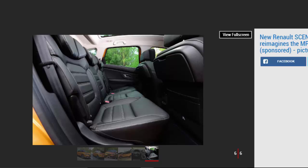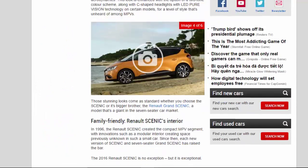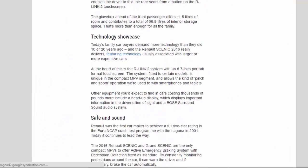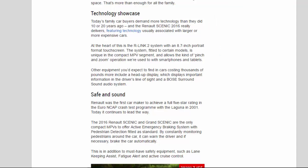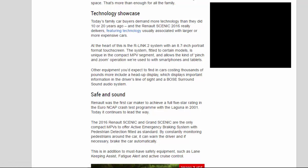Today's family car buyers demand more technology than they did 10 or 20 years ago, and the Renault Scenic 2016 really delivers, featuring technology usually associated with larger or more expensive cars. At the heart of this is the R-Link 2 system with an 8.7-inch portrait format touchscreen, which is unique in the compact MPV segment and allows the kind of pinch-and-zoom operation we're used to with smartphones and tablets. Other equipment includes a head-up display, which projects important information in the driver's line of sight, and a Bose surround sound audio system.